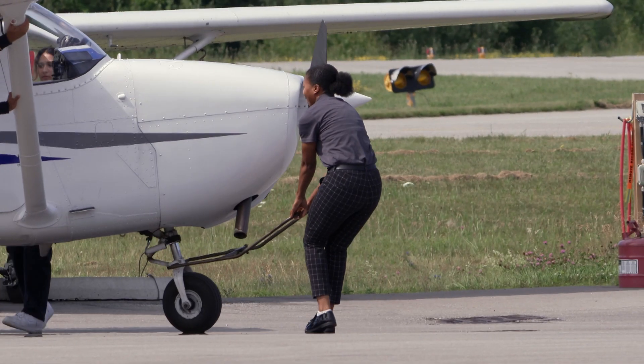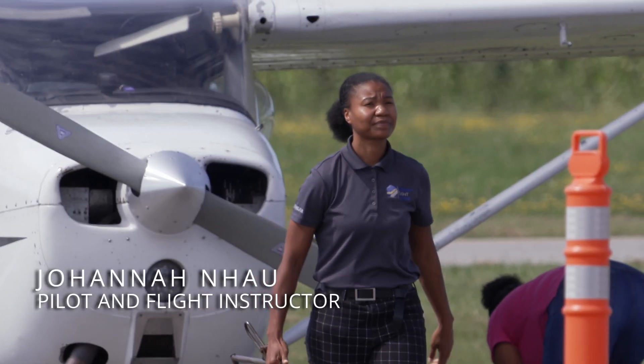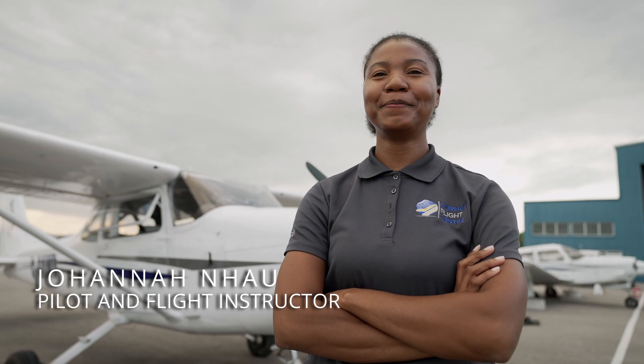Joanna learned how to fly at the age of 26. She has 3,000 hours in the air, and as a Class 1 flight instructor, she teaches other instructors.